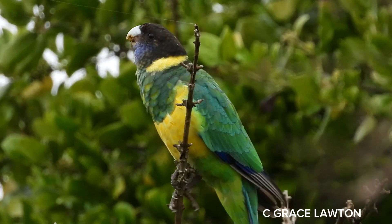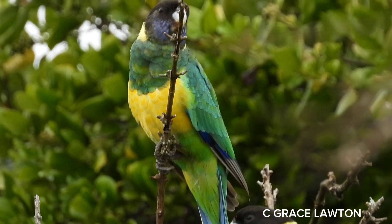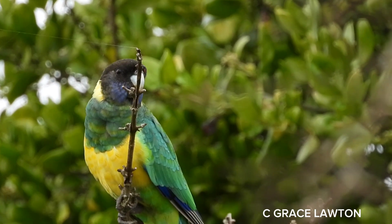There are several races within the subspecies, confused further by the tendency for different Ringneck species to interbreed where their habitat zones cross over.